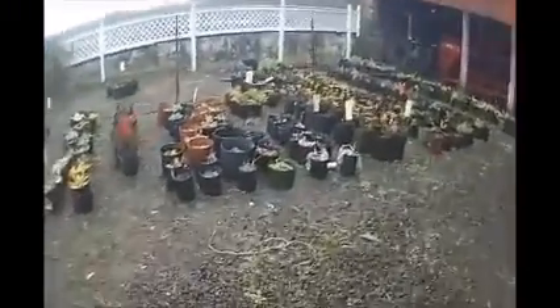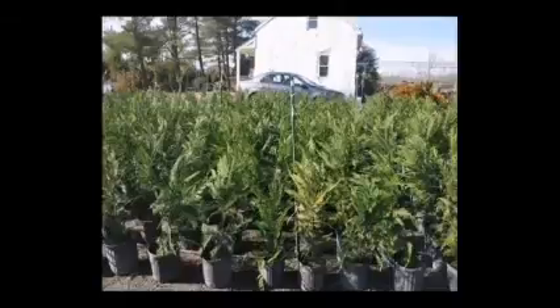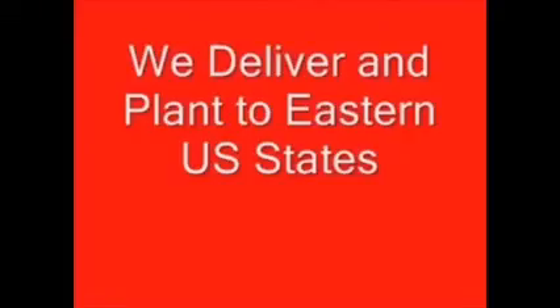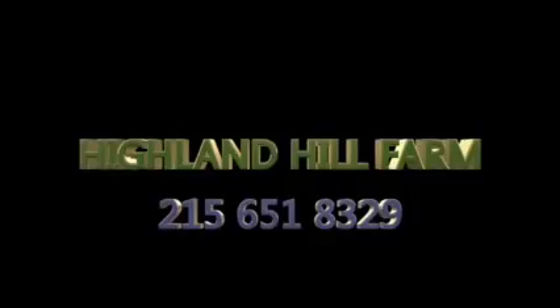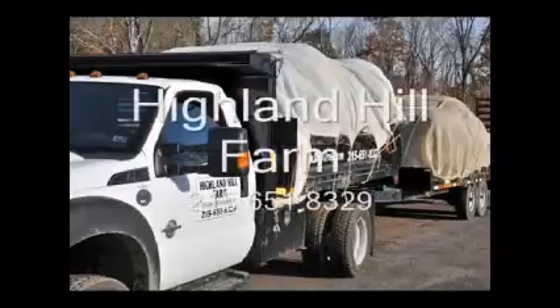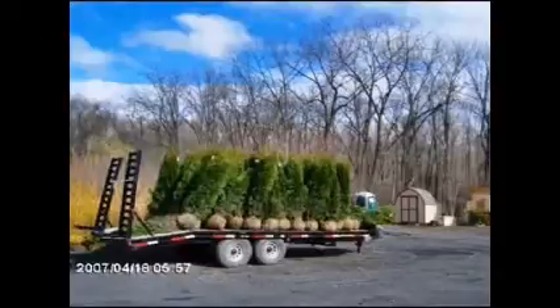This is Highland Hill Farm in Fountainville, PA. We grow lots of trees and shrubs, we deliver, and we're wholesale to the public. This video is brought to you by Highland Hill Farm — we grow and sell screening and buffering trees for privacy and sound barriers.